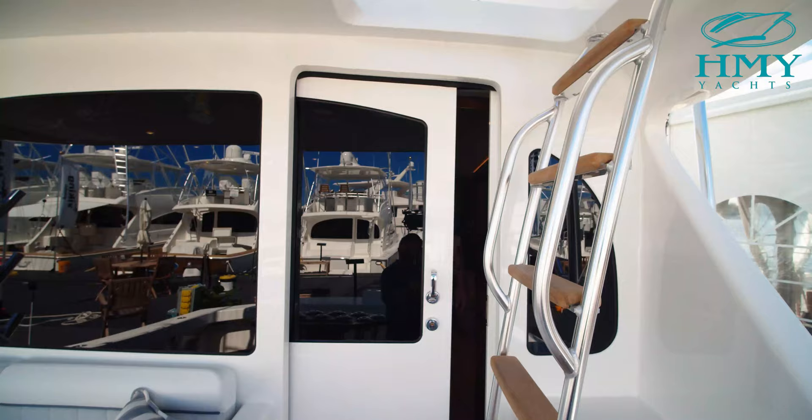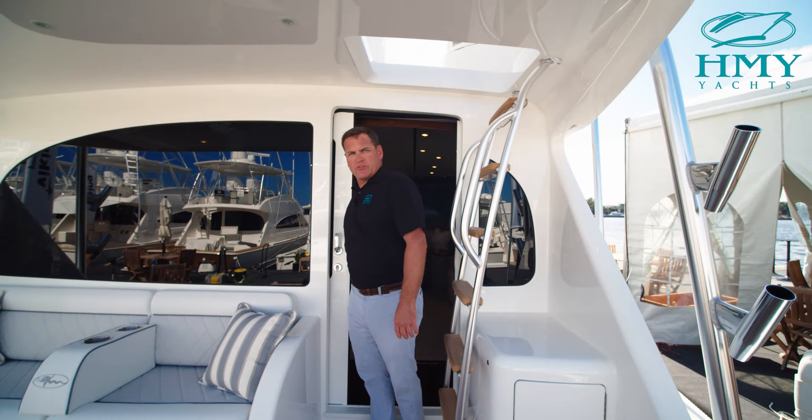So that's a wrap on our tour today of the 54 Convertible. We're down here at the Fort Lauderdale International Boat Show — stop by the booth and take a look. If you see us out on the tournament trail and you want to come by the dock and take a look at the boat, stop on by. My name is Rob Spano with H&Y Yacht Sales. Thanks for joining us today. Bye.